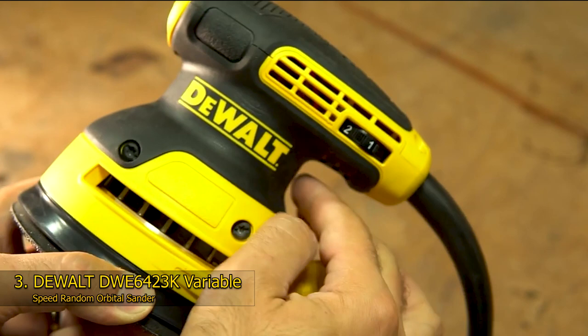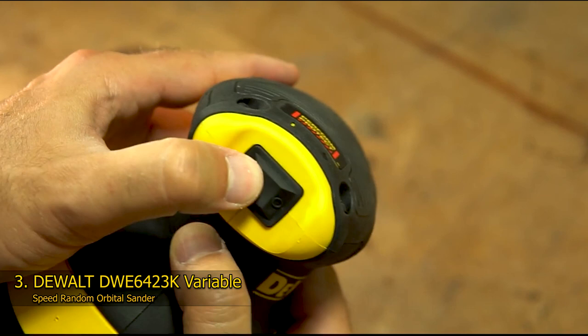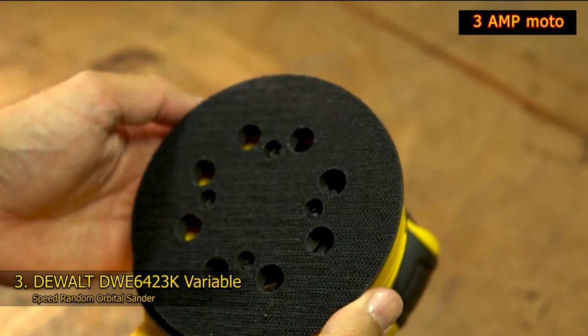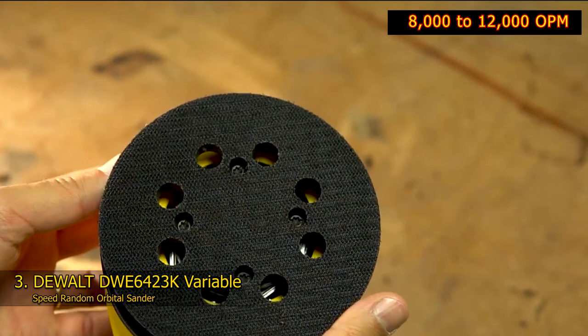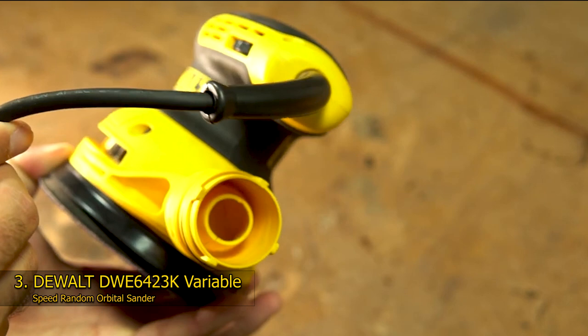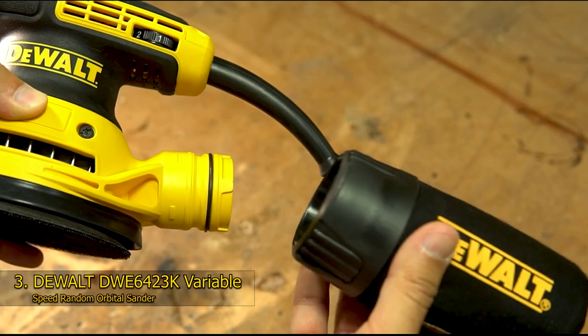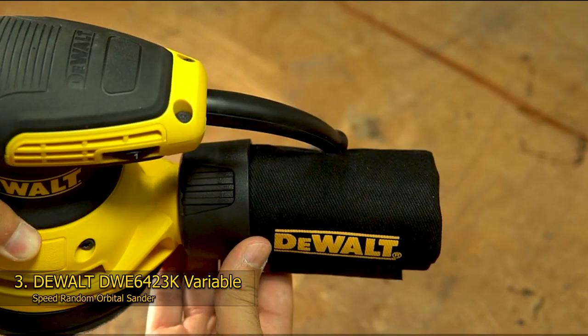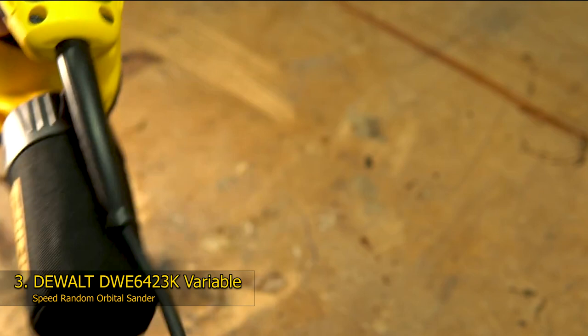The DeWalt DWE6423K is a random orbital sander made with high-quality materials. Not only is it durable, but it is also a heavy-duty piece of equipment designed for smooth and straightforward usage. It is a 5-inch sanding tool that features variable speed levels. Alongside its 3-amp motor, this DeWalt orbital sander uses a hook-and-loop pad to deliver an output ranging from 8,000 to 12,000 OPM. The sanding process is made comfortable via the DeWalt's rubber-over-mold grip, while the tool's separate counterweight is designed to reduce vibration.